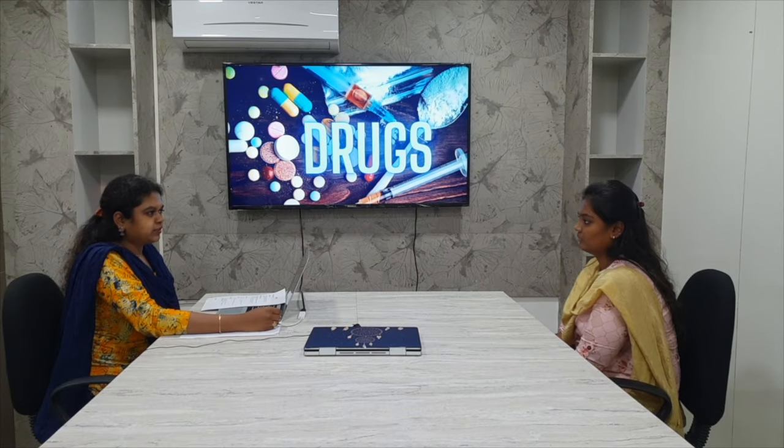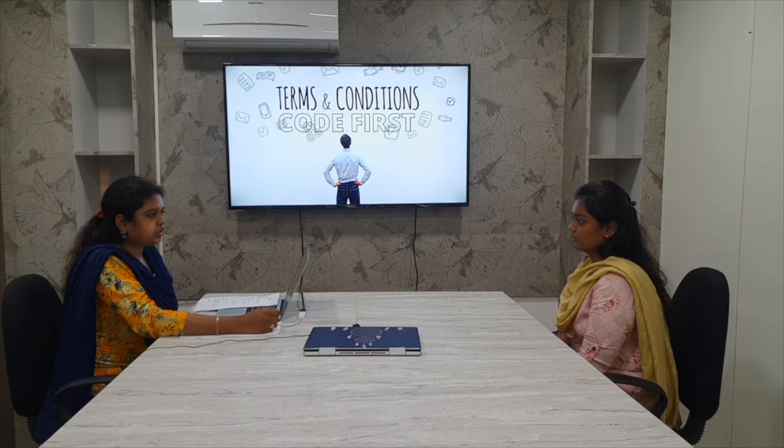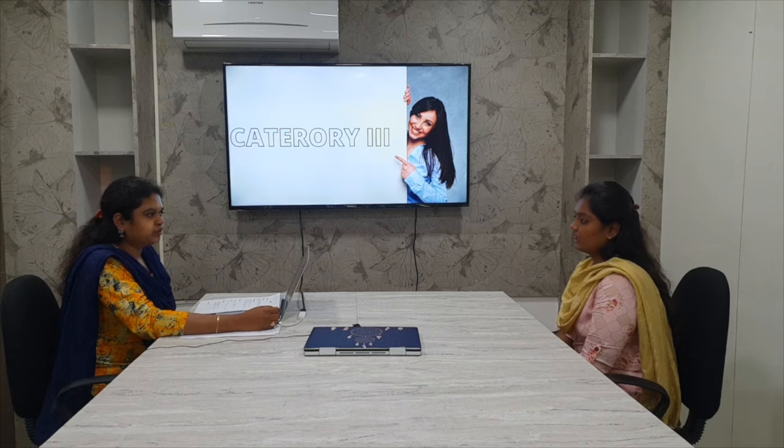Explain about the drugs and chemicals table. The drugs and chemicals table is divided into three types: poisoning, underdosing, and adverse effect. What is the meaning of 'code first' in the ICD book? We have to code the first or main condition first. Explain about category III codes in the CPT book. Category III codes are temporary codes.